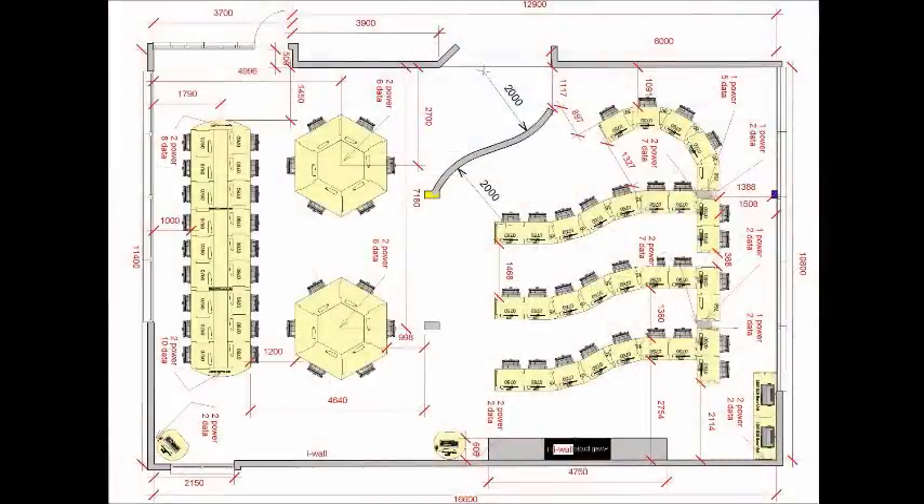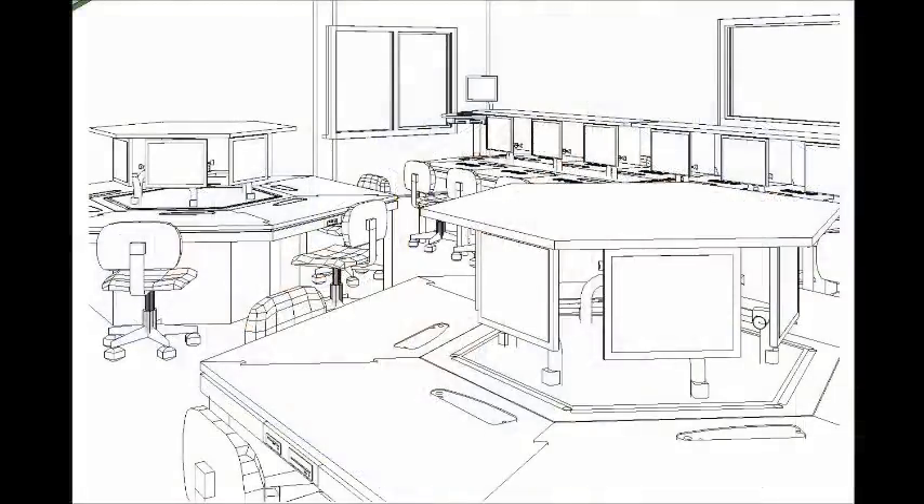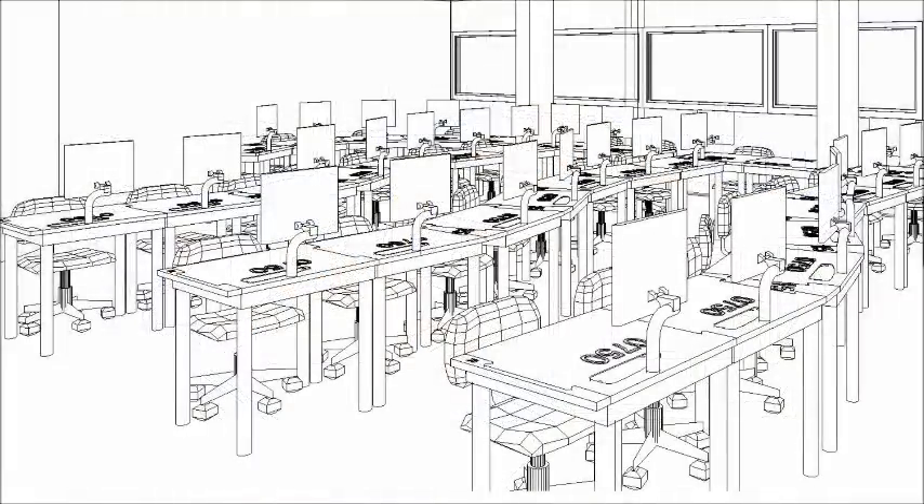IDESC provided a solution for our previous ICT facilities which were not fit for purpose. We first became acquainted with IDESC in 2010 after a visit to the vet show when we were looking for new furniture. We decided to go with the IDESC option because we felt that the actual plans for the rooms themselves made the best use of the space. From the start they were a joy to work with, and we ended up doing just that.